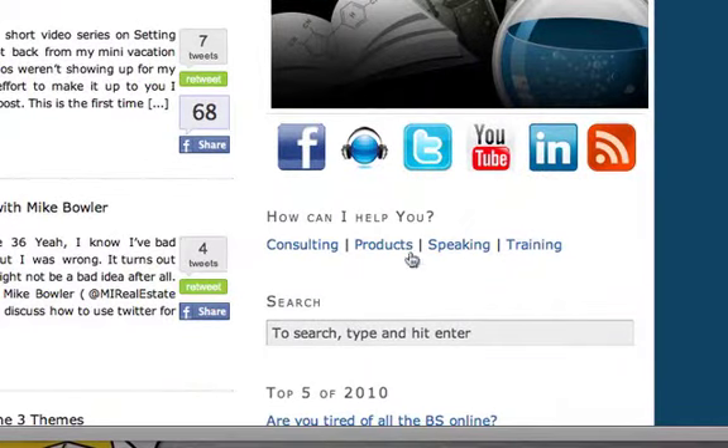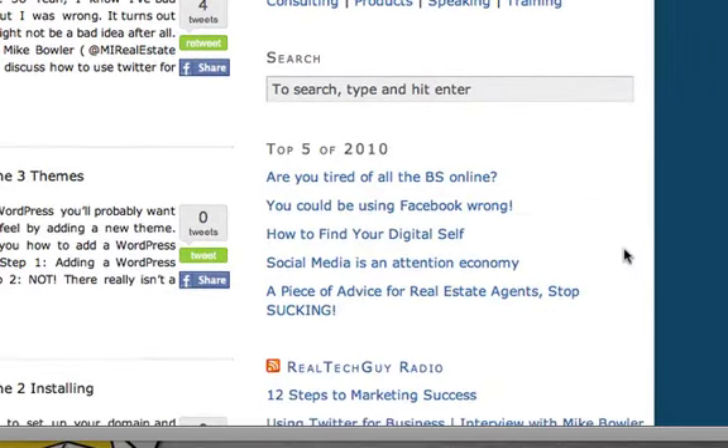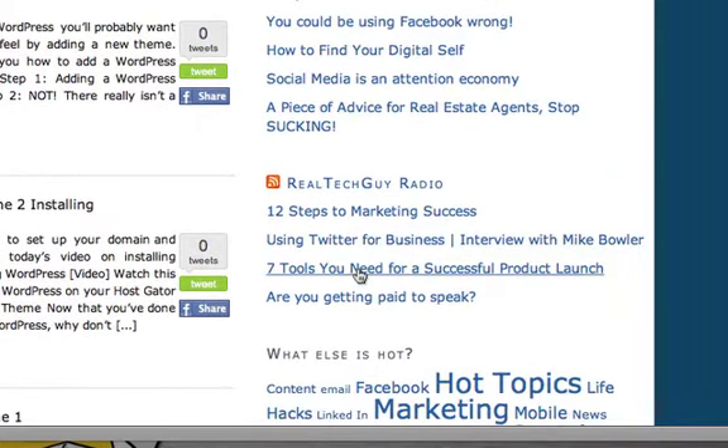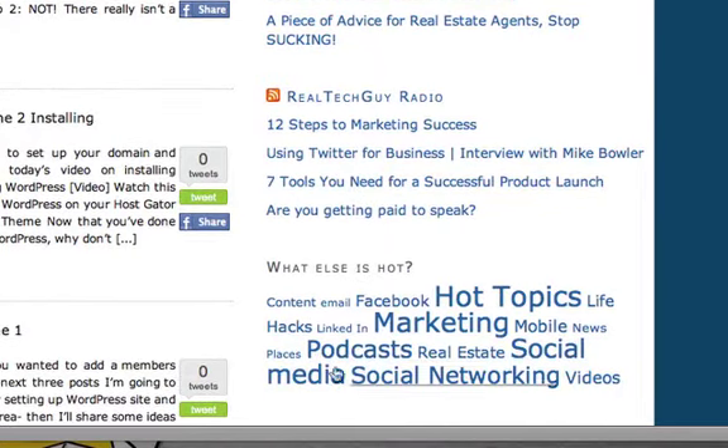We also have, obviously, what I can help you with down here, which is consulting, products, speaking, and training. And we've added best-ofs over here — the top five of 2010. We've got the Real Tech Guy radio shows, and then we've got all the tags, the popular tags.